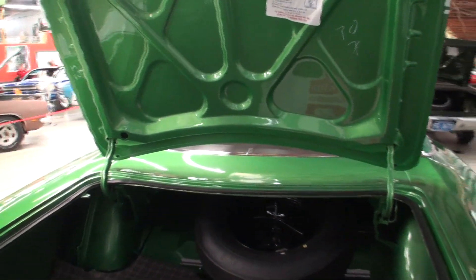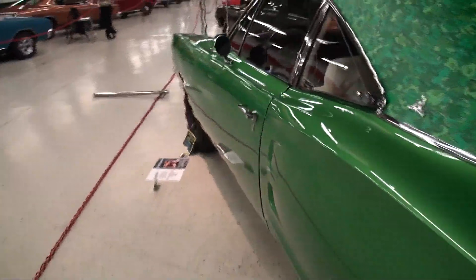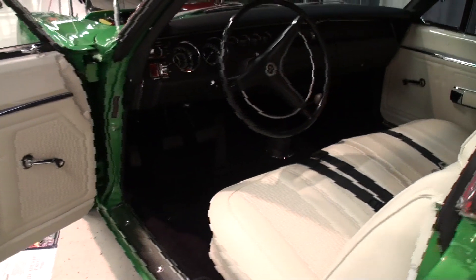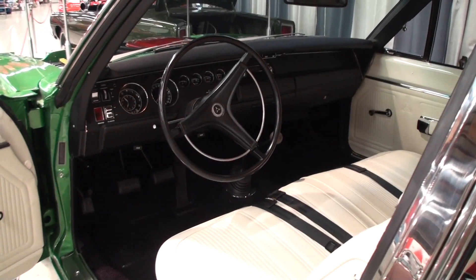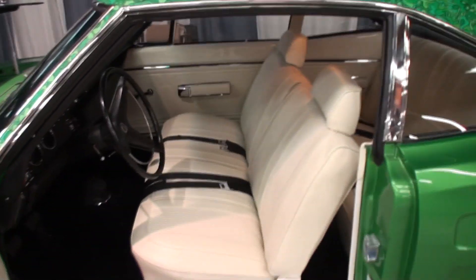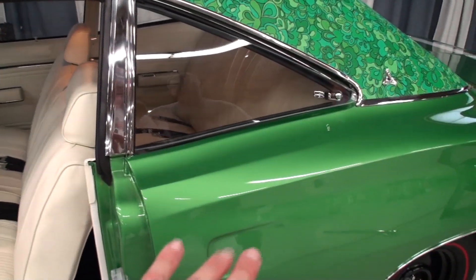We are hobbyists. The folks at Carlisle actually closed off the area so we can video this car, so I want to thank them for that. Come out to Carlisle and see some amazing cars. This is just self-explanatory of what amazing looks like. Even if you're not a car fan — what's the color here? The code is F6, it's called bright green metallic, and it was a mid-year release.